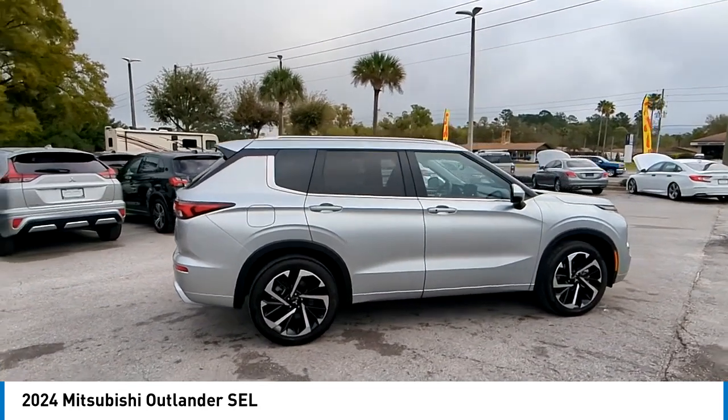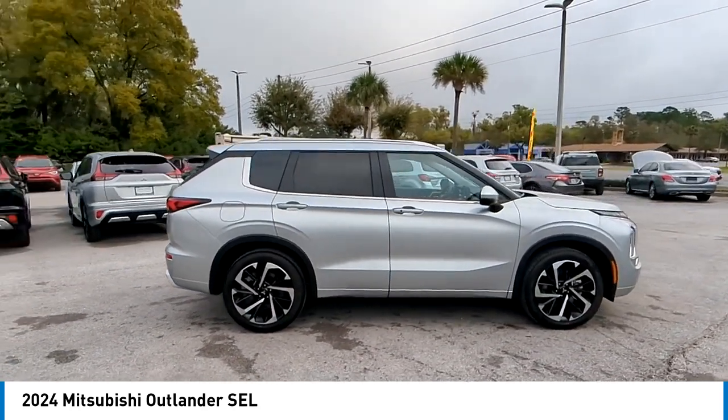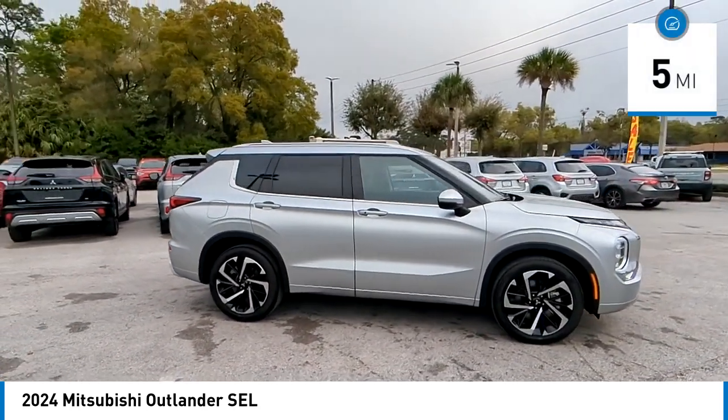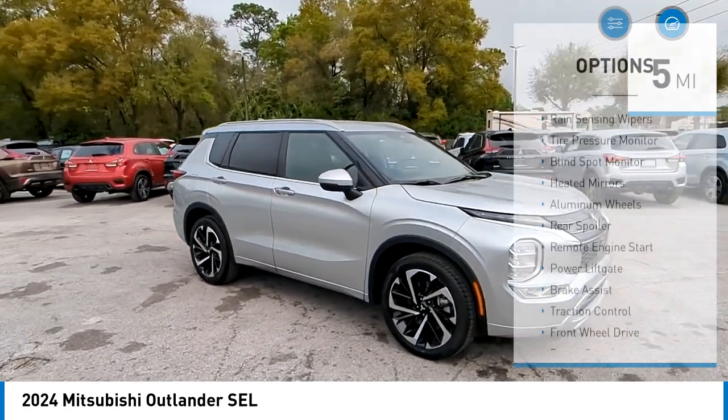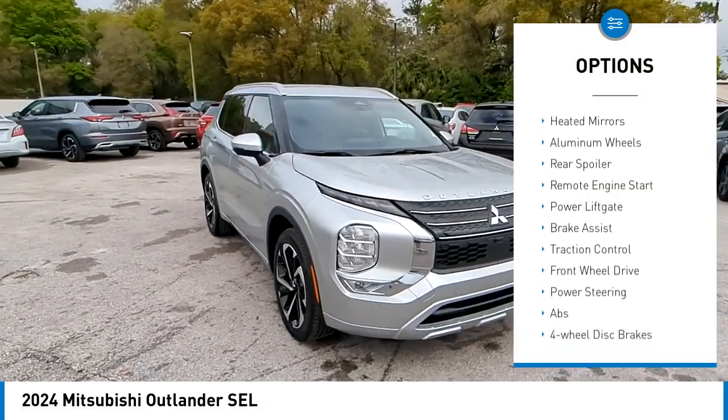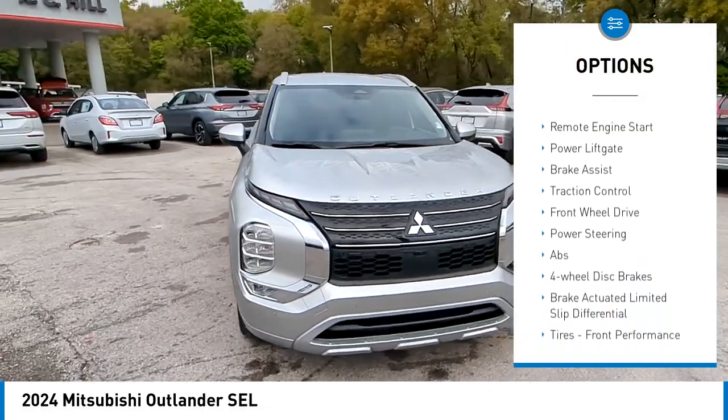With a five-star frontal and side impact crash test rating, peace of mind comes standard. This vehicle has less than 100 miles. Here are some of this vehicle's great options: rain sensing wipers, tire pressure monitor, blind spot monitor, and heated mirrors.